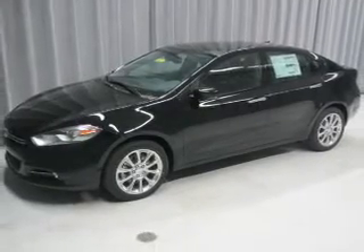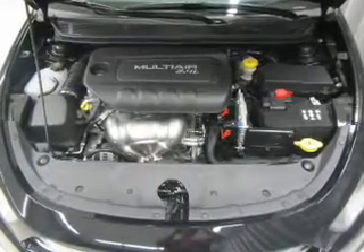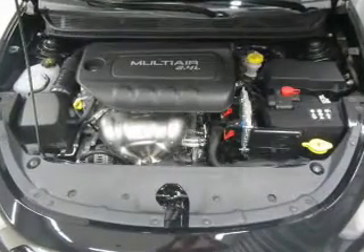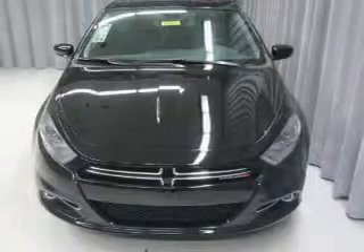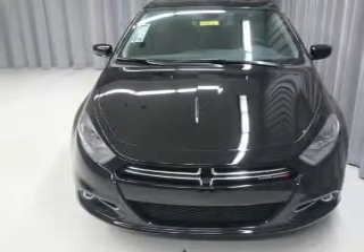Independent suspension, brake assist, traction control, parking sensors, stability control, a passenger airbag, and low tire pressure warning. Great quality at a great price. Call or click to contact us today.